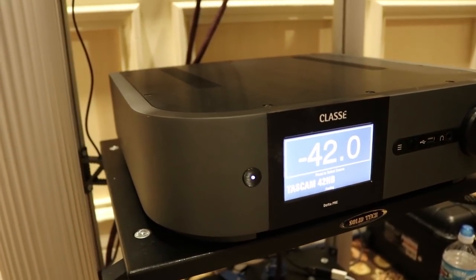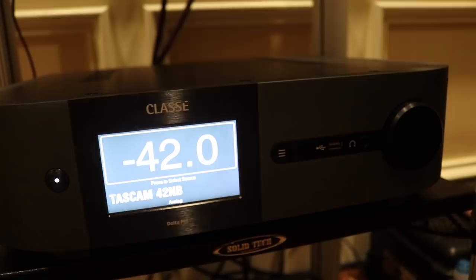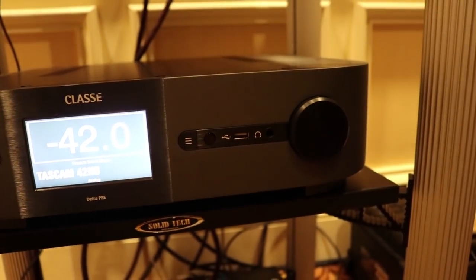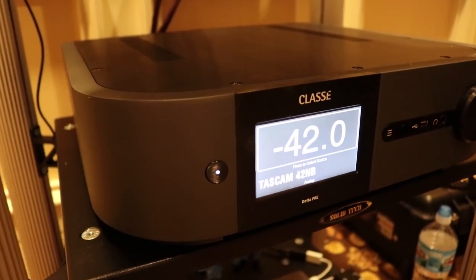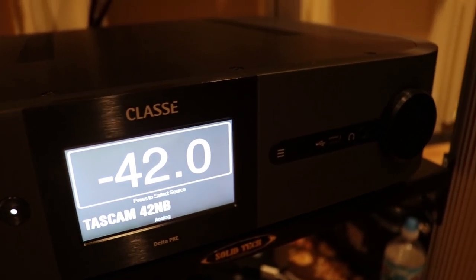We were downstairs in the Denon, Marantz, Polk, Definitive room — a lot of brands with Sound United — and there was a Classe display. I saw a processor, but it wasn't a multi-channel processor; it was a two-channel processor. What's the model? Does it have digital inputs, parametric EQ, all the good bells and whistles we'd like in a modern preamp? Sure. It's a stereo preamp — you could call it a preamp processor — called the Delta Pre. It has both analog and digital inputs. The analog side is fully balanced with a built-in phono stage. The phono stage supports up to two turntables or tone arms: one balanced, one single-ended. You can adjust gain and loading via touchscreen.